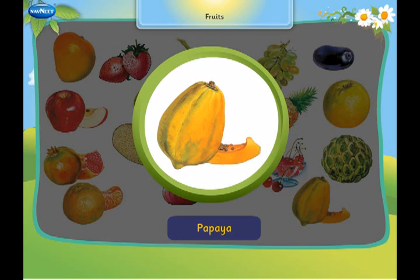This is a papaya. It has a thick skin and black seeds within.